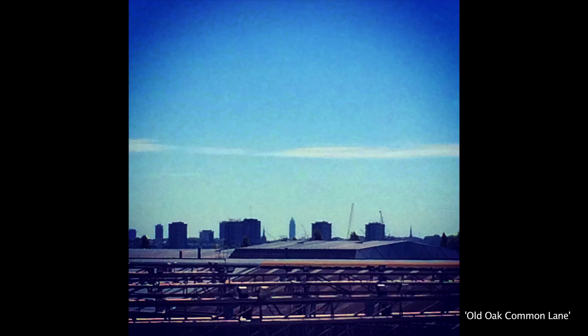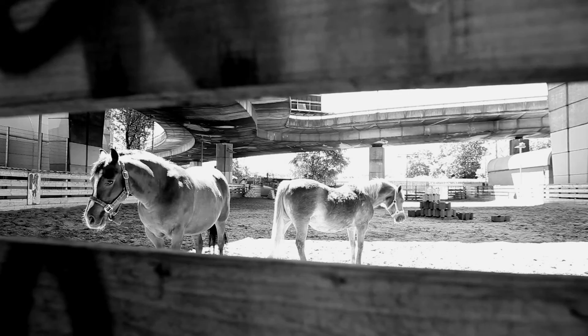I've always been interested in the analogy of the city being a musical symphony, moving at different tempos at different times.